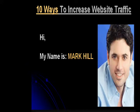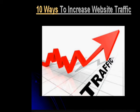Hi, my name is Mark Hill. Today we will talk about 10 ways to increase website traffic. If you have a website business on the internet, you require understanding the importance of traffic generation. Your business depends on reliable and steady traffic coming to your website.